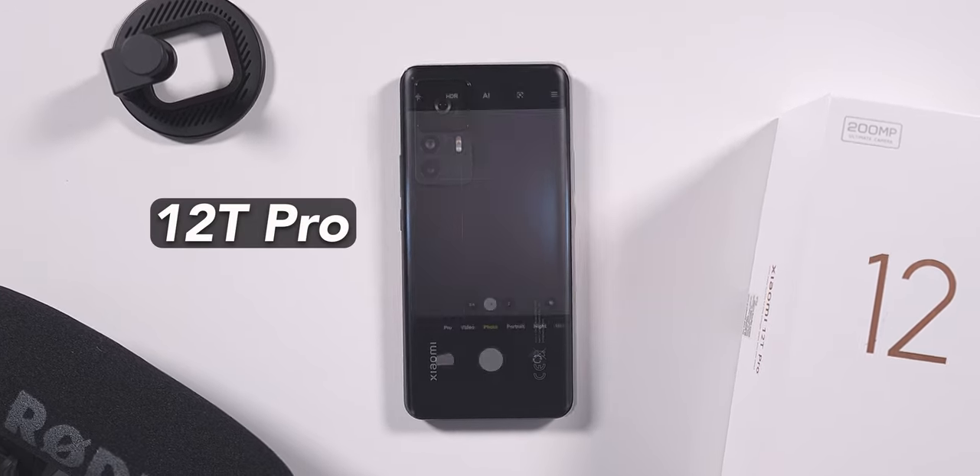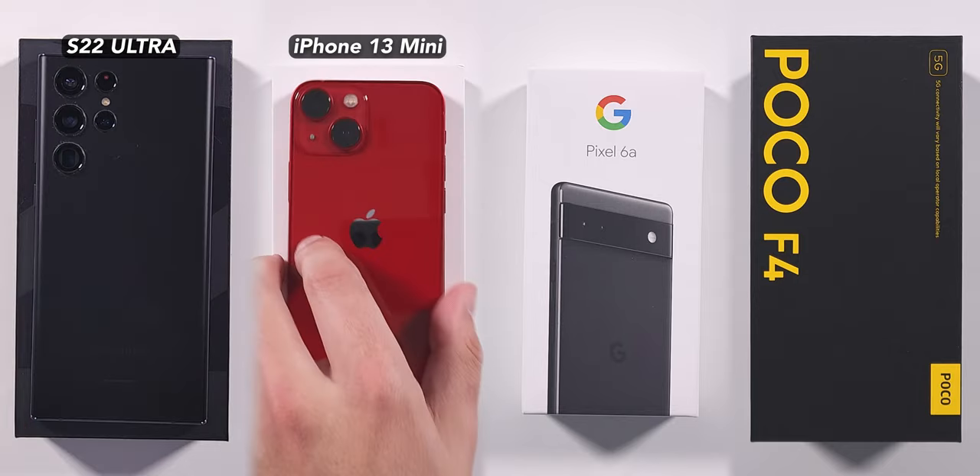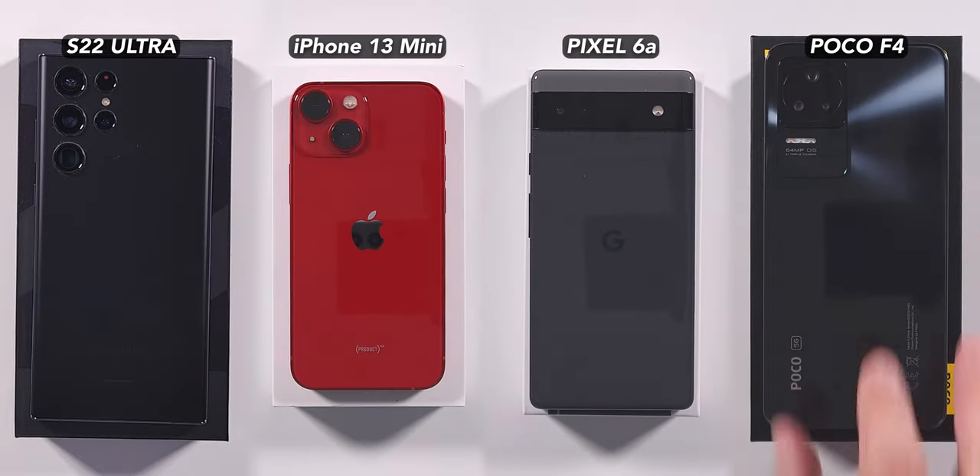The Xiaomi 12T Pro has a new 200 megapixel rear camera, and in part one of this review, we saw that its photography performance is a little disappointing. But let's see how its video shooting capabilities compare against the S22 Ultra, iPhone 13, Pixel 6a, and Poco F4.